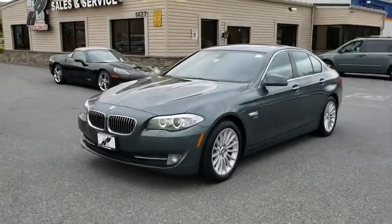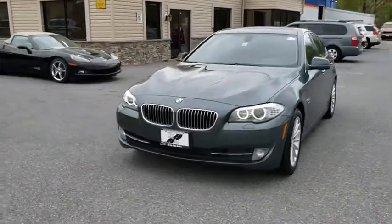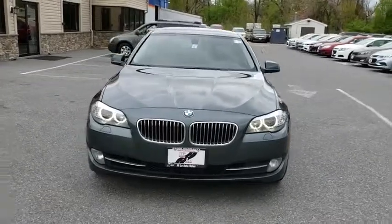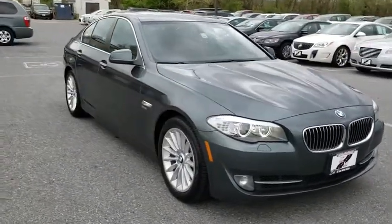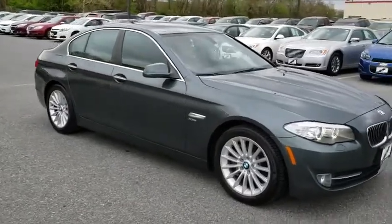2011 BMW 5-Series. The 5-Series incorporates bold styling cues that departed from BMW's traditional styling language. If you are looking for excitement and boldness, the 5 is for you.